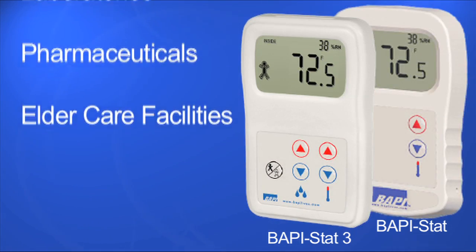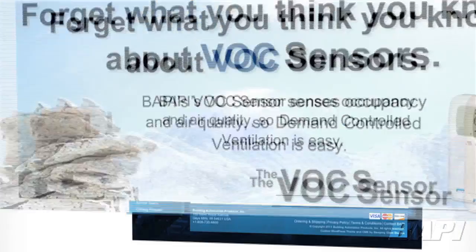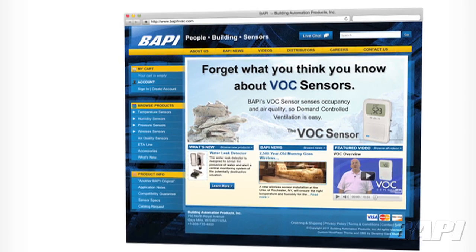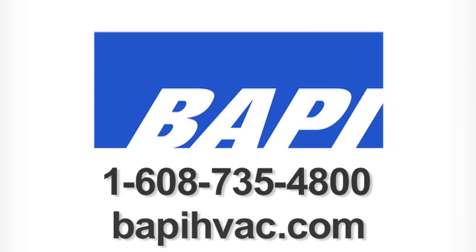So make your next submittal stand out from the competition with the BAPI-STAT. For ordering or more information, visit us at BAPI-HVAC.com or give us a call at 608-735-4800.